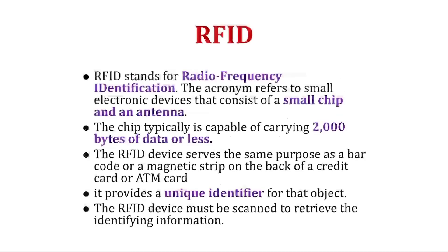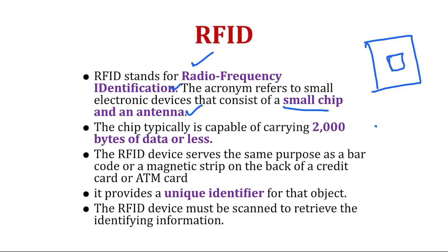RFID stands for Radio Frequency Identification. The acronym refers to small electronic devices that consist of a small chip and an antenna. You can see a small chip and an antenna. That is why most ID cards at universities and companies have an RFID, and most books in libraries also have an RFID — inside the first page there will be a small white color chip with an RFID inside.